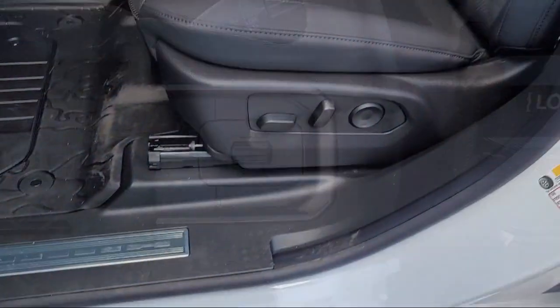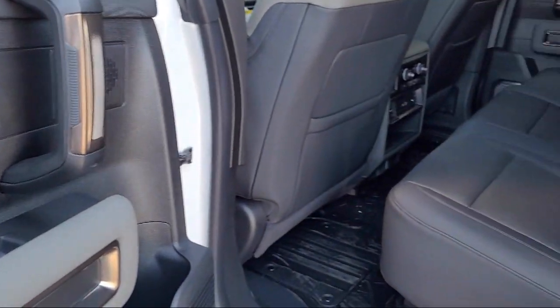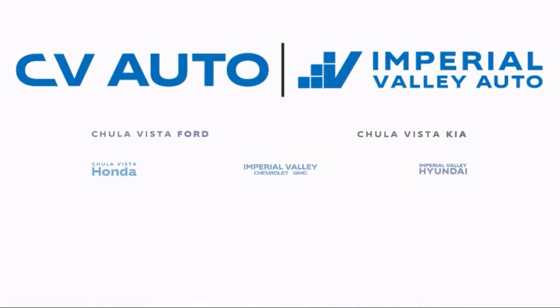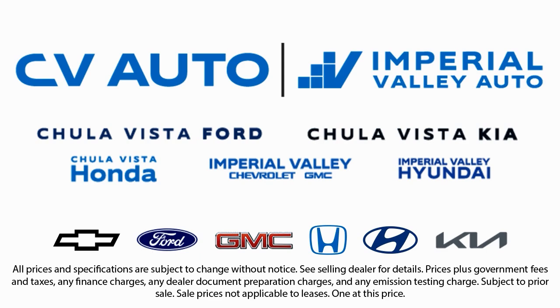Here at Imperial Valley Chevrolet GMC, your car buying experience is our top priority. As a family-owned dealership, we're committed to providing you with exceptional service. We take pride in our fully bilingual staff, ensuring that every customer feels comfortable and understood. We also carry a large selection of specialty and premium vehicles.